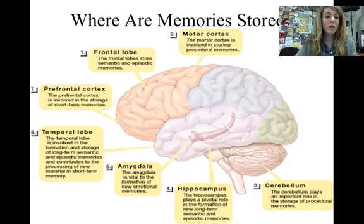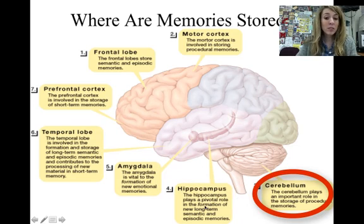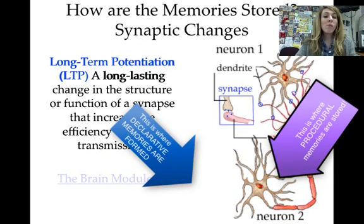The different areas where memories can be stored include the motor cortex, frontal lobe, prefrontal cortex, temporal lobe, amygdala, hippocampus, and cerebellum. The two key ones to know right now are the hippocampus, where long-term memories are stored and held, and the cerebellum, which plays a big role in procedural memories — memories of how to do things, like how to ride a bike or drive a car.